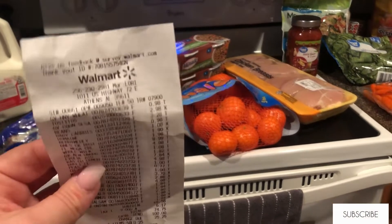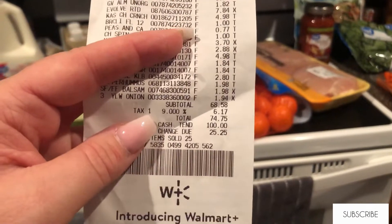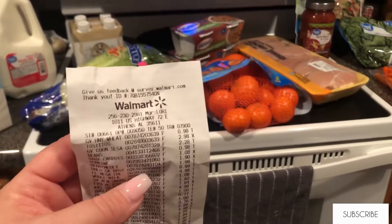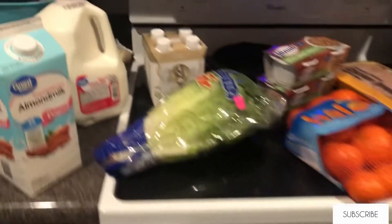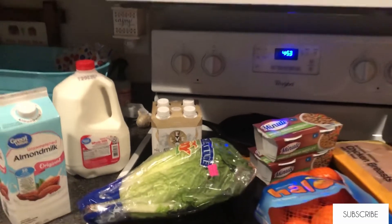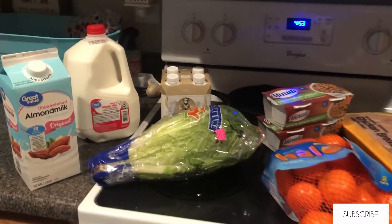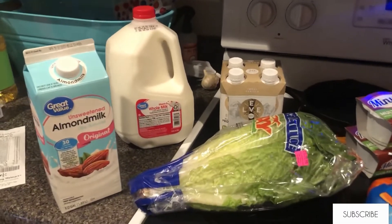Hey guys, welcome back to my channel, or welcome if you are new. This is a Walmart grocery haul and I spent $74. I am currently on a weight loss journey and have hired a personal trainer who sends me a meal plan each week, and most of this stuff is based around that.